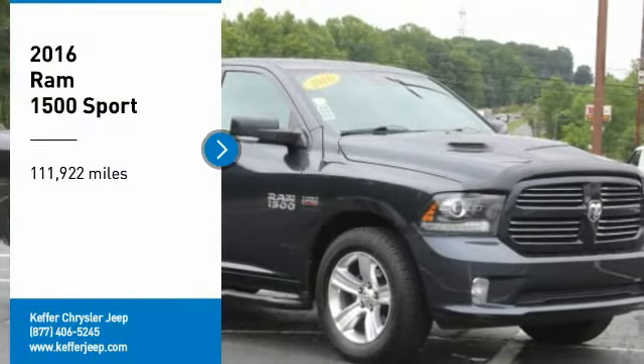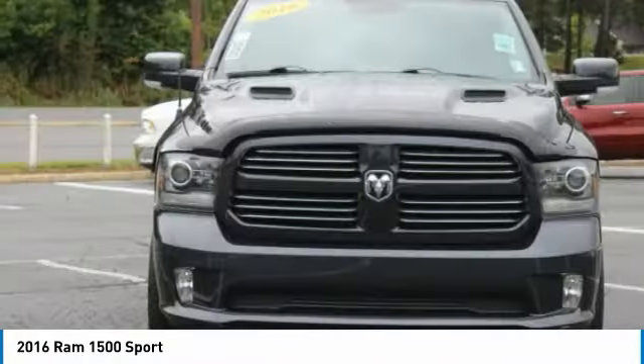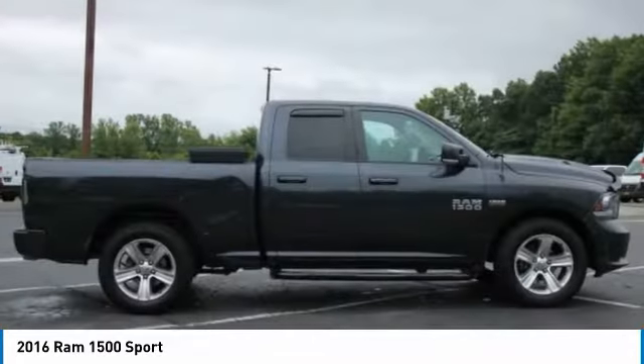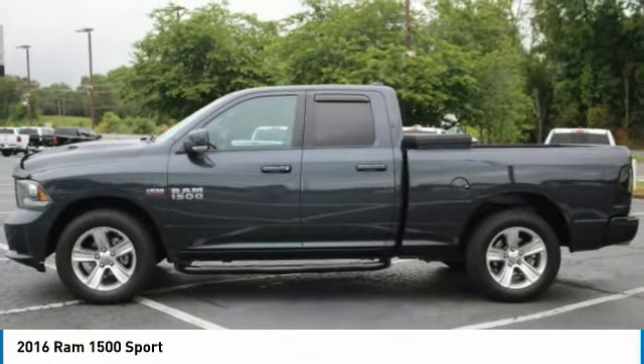Take a ride in the 2016 RAM 1500, which went against the Chevrolet Silverado, Ford F-150, and Toyota Tundra — all excellent trucks in their own right. The RAM took home the prize for its well-rounded strengths.